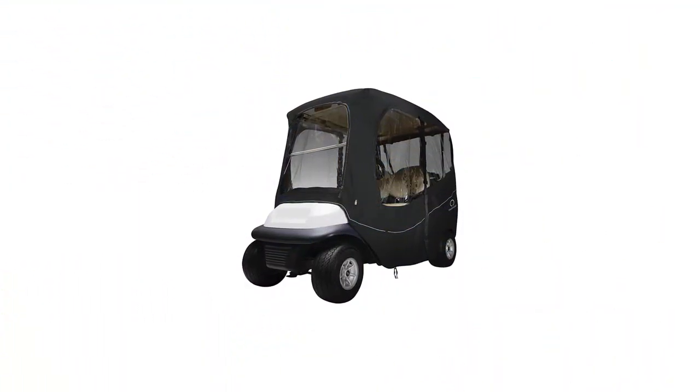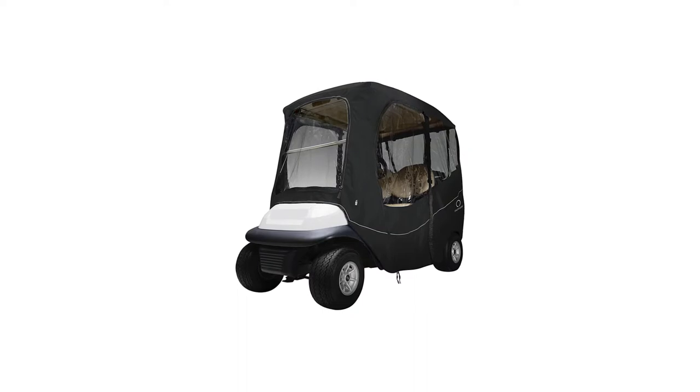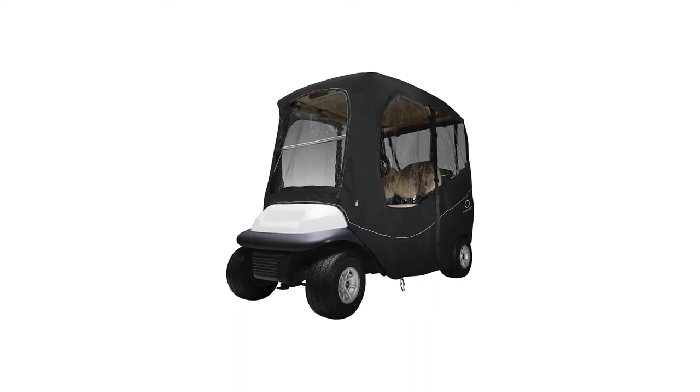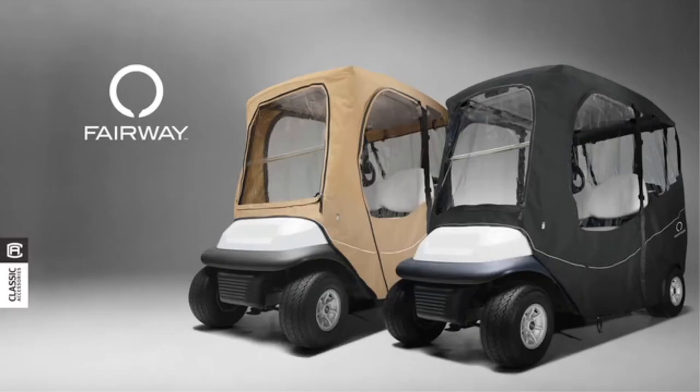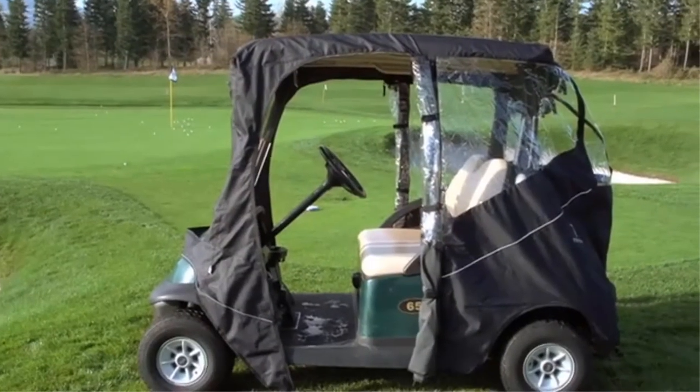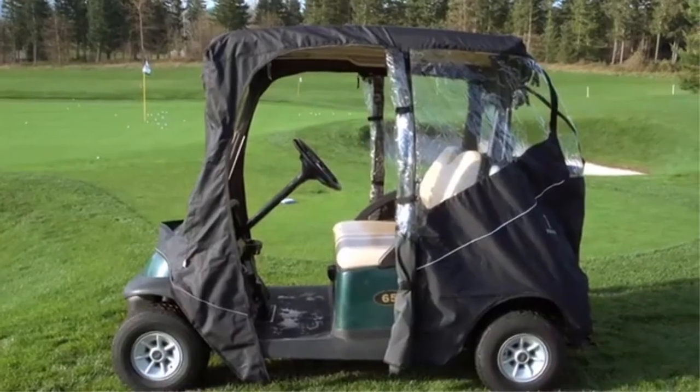Simply roll up the fabric and strap it on the top of the cart. This is a great solution when you are playing golf but rain or cold weather is expected later in the day. Pros: Well known for quality. Can roll up windows and doors. Easy to see through. Cons: One of the higher-priced options available.